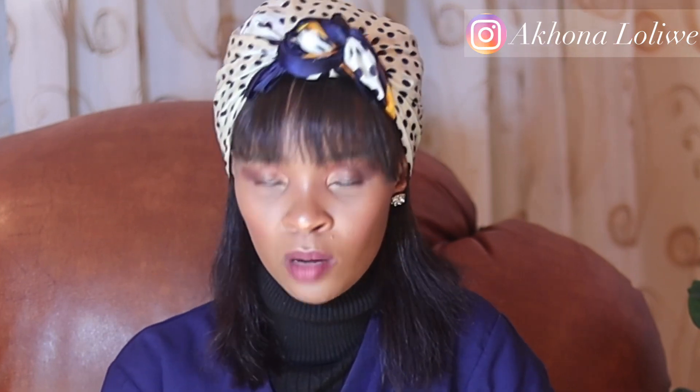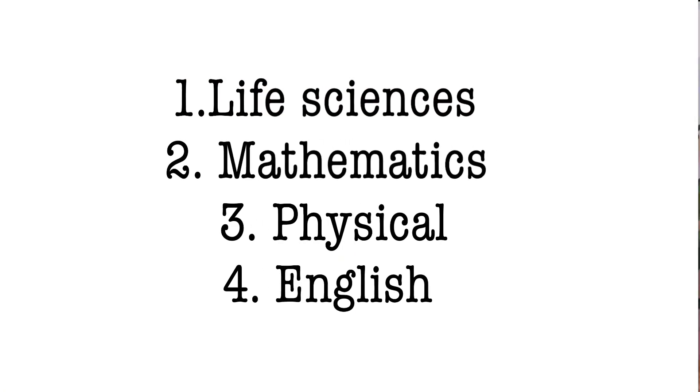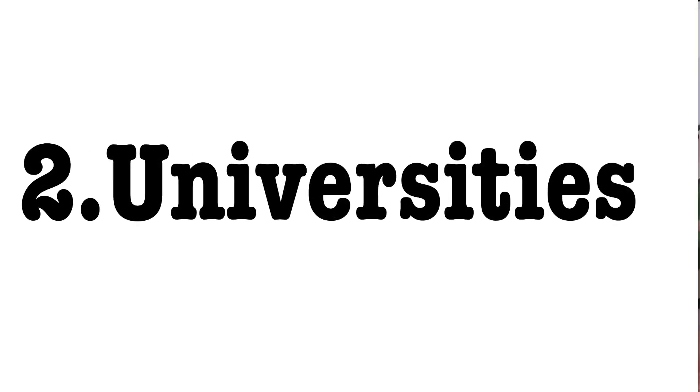I'm going to be answering questions that I think Grade 12s would be interested in knowing. Let's get into it. First: subjects. If you want to do pharmacy, these are the subjects you must do from high school: Life Sciences, Pure Maths — not Maths Literacy — and Physical Sciences. Those are the major three subjects you need, and on top of that you must do English.